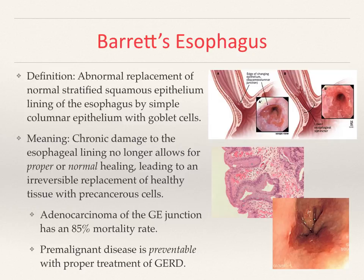Barrett's esophagus is a condition that may occur after long-term gastroesophageal reflux disease. By definition, it is an abnormal replacement of the normal lining of the esophagus with an abnormal lining — normally squamous epithelial — which may be converted to columnar epithelial with goblet cells. This means that the chronic damage to the esophageal lining no longer allows for proper normal healing, resulting in irreversible replacement of healthy cells. This can lead to adenocarcinoma, a type of cancer of the GE junction, which has an 85% mortality rate. It is imperative to appreciate that Barrett's esophagus is completely preventable with proper treatment of GERD — not masking it with PPIs.